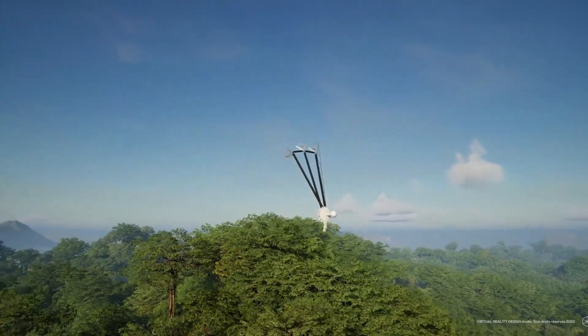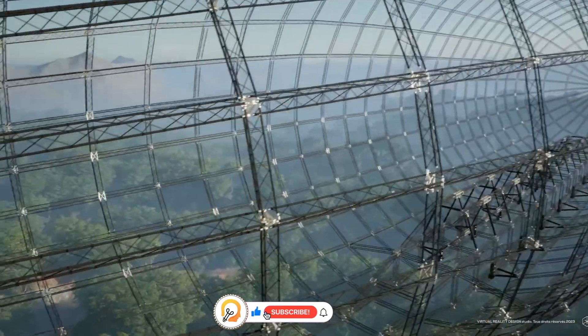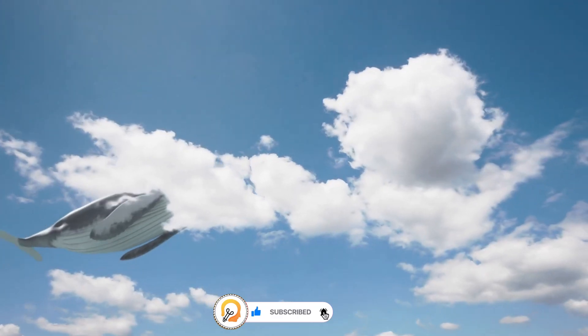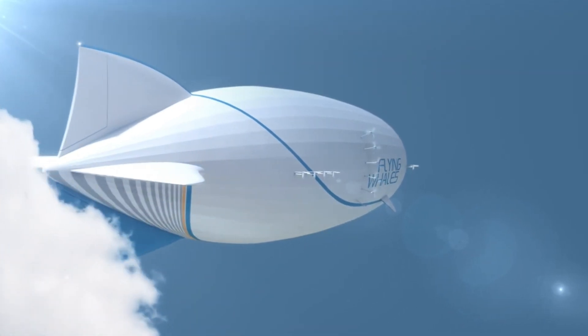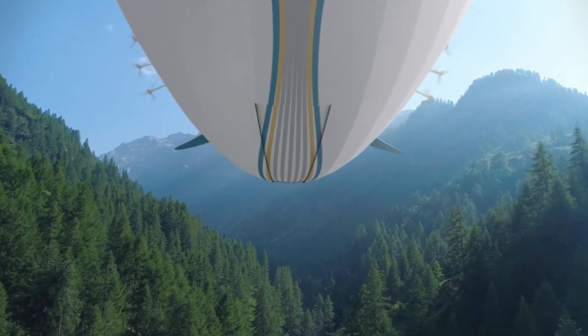The LCA-60T can carry up to 60 tons of cargo, making it suitable for transporting heavy and bulky goods like timber, construction materials, and wind turbine components. Powered by helium, the airship has a significantly lower carbon footprint compared to traditional cargo planes.